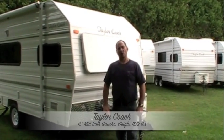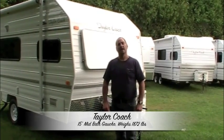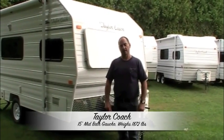Hey, welcome back. It's Brad Taylor at Taylor Coach and Tracy's RV Center in Millgrove, Ontario, Canada.